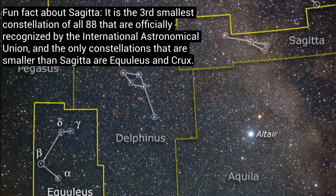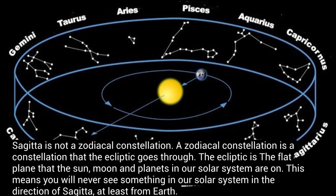Fun fact about Sagitta: it is the third smallest constellation of all 88 that are officially recognized by the International Astronomical Union. The only constellations smaller than Sagitta are Equuleus and Crux. Sagitta is not a zodiacal constellation. A zodiacal constellation is one that the ecliptic goes through — the ecliptic is the flat plane that the sun, moon, and planets in our solar system are on. This means you will never see something in our solar system in the direction of Sagitta, at least from Earth.